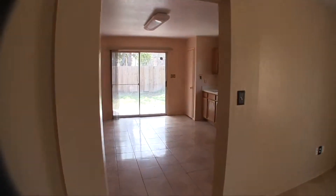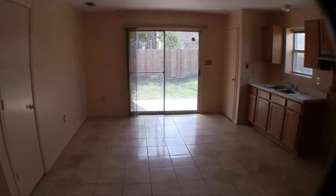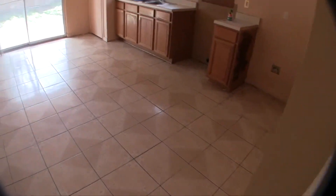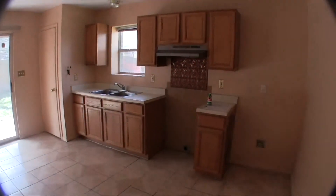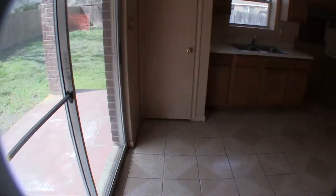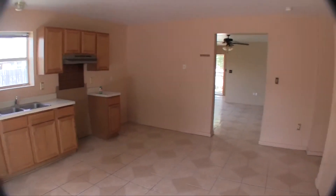Continuing through the living room, we have a combined dining and kitchen area. This is where your dining will be with a small dining room table. You have an open kitchen with a decent amount of cabinet space and countertop space. This room is going to need a fresh coat of paint and maybe a little bit of trim work.